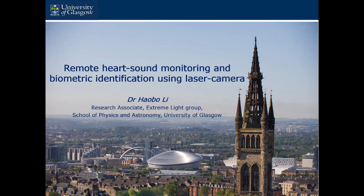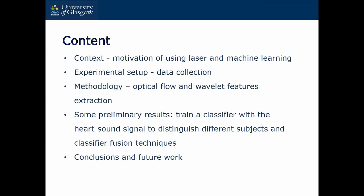Hi everyone. Today my presentation title is Remote Heart Sound Monitoring and Biometrical Identification Using Laser Camera. First let's go through the content. I will introduce the motivation of using laser and machine learning together. Then we go to the experimental setup — how we collect the data. Then we go through the methodology using optical flow and wavelet feature extraction. Then we will have some preliminary results where we train our classifier with heart sound data to distinguish different people, and we also try to apply some classifier fusion techniques. Then it is the conclusion and future work.